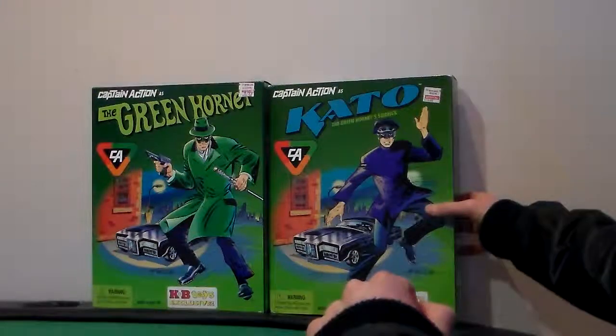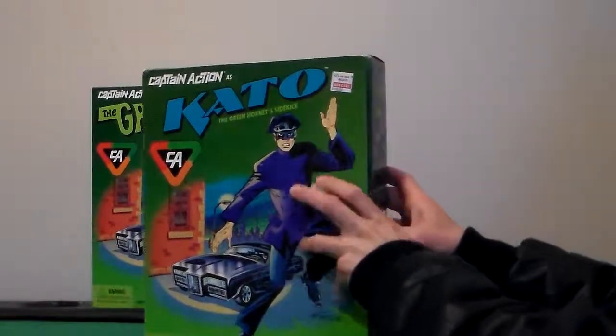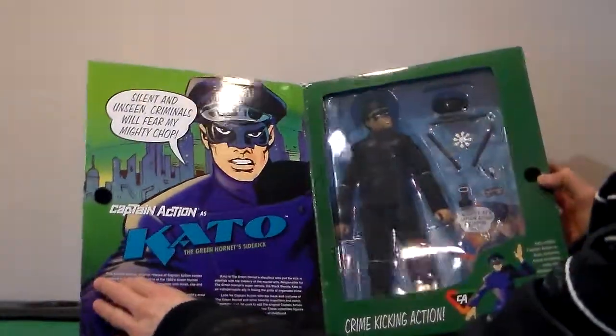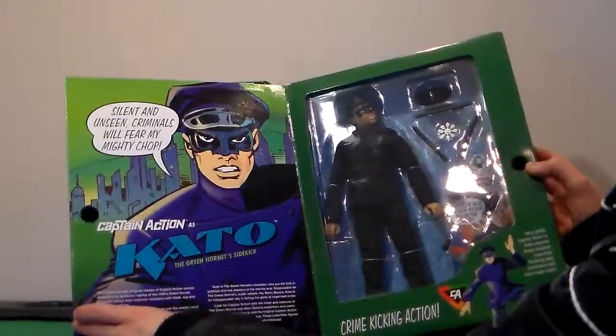First we'll go with Kato, still in their packaging. It says: "Silent and unseen, criminals will fear my mighty chop."